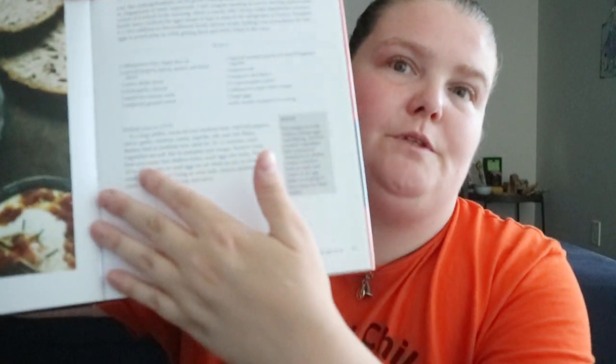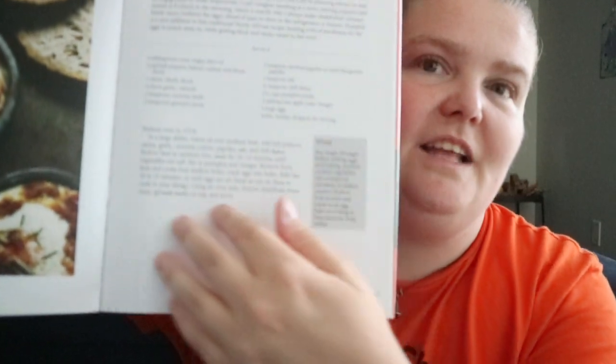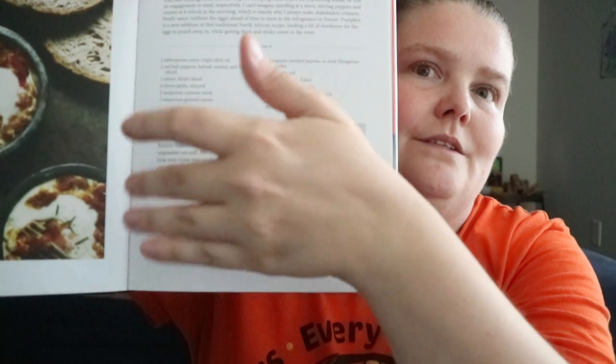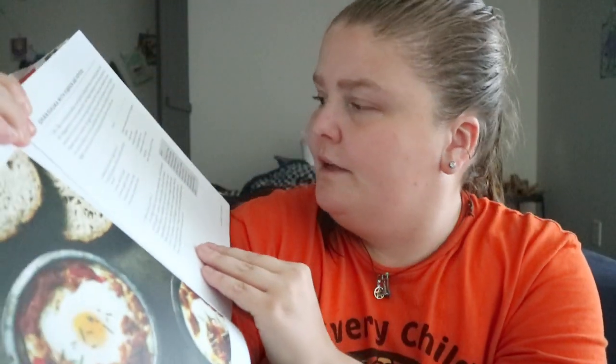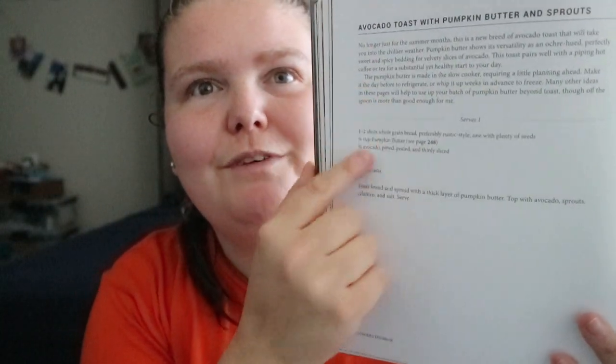It doesn't really do step one, step two — just like, do this, then do this, mix that, all together. Some recipes you don't need that. The description of it is actually longer than how to make it.